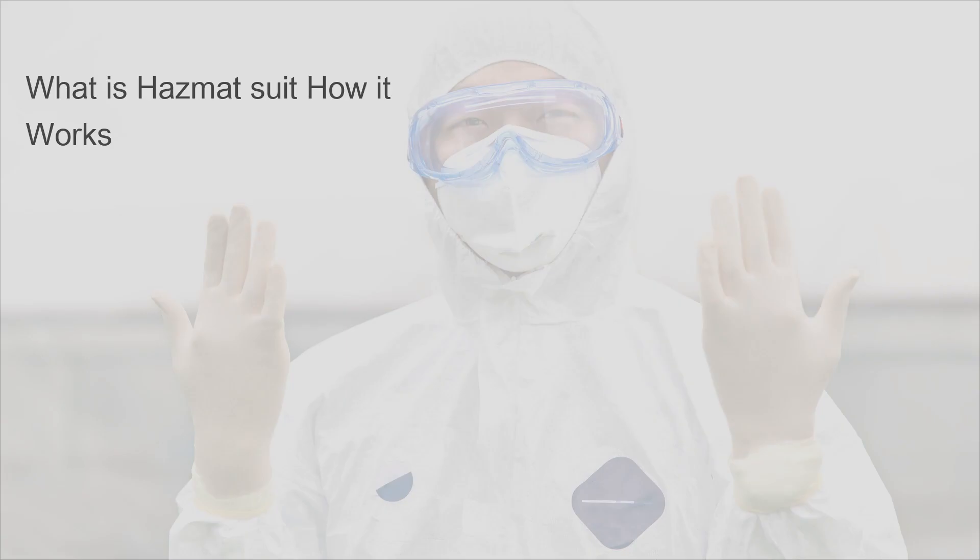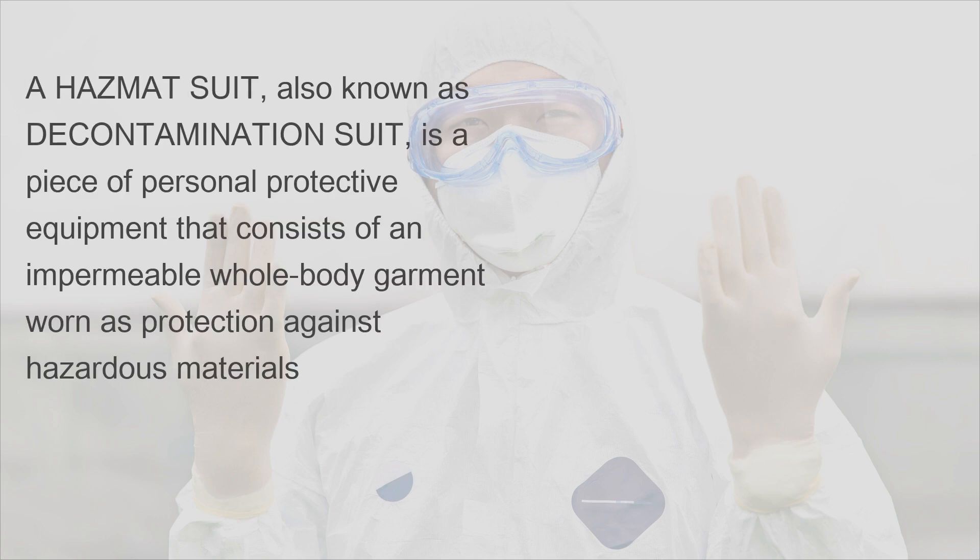Welcome. What is a hazmat suit and how does it work? A hazmat suit, also known as a decontamination suit, is a piece of personal protective equipment that consists of an impermeable whole-body garment worn as protection against hazardous materials.